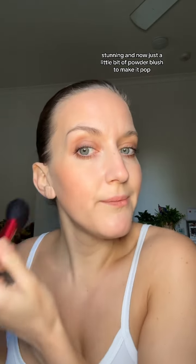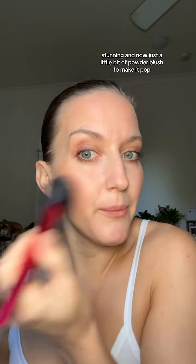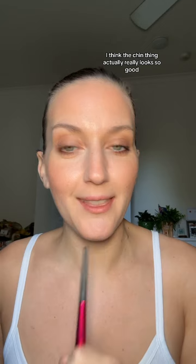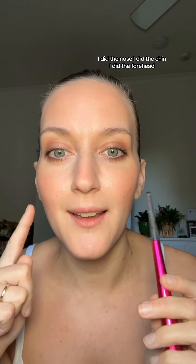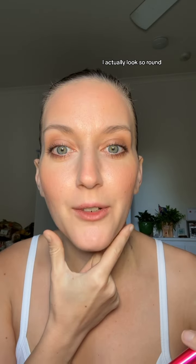Just a little bit of powder blush to make it pop. I look so round! I think the chin thing actually really looks so good. I did the nose, I did the chin, I did the forehead. I actually look so round — oh, it looks amazing. I love this color, freaking love this color.